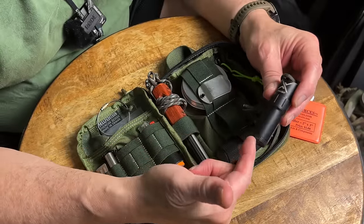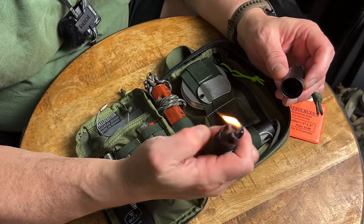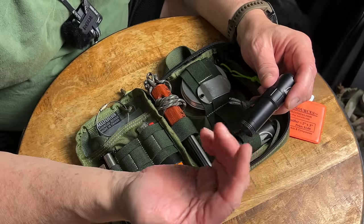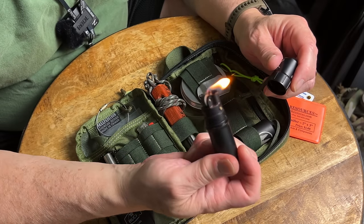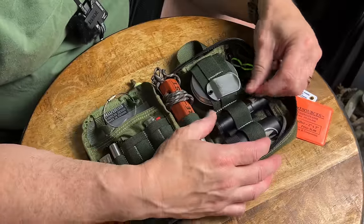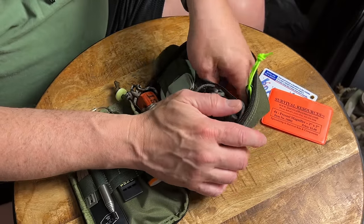Another very cool Exotac item I don't see many reviews on is their lighter — the Titanlight. It's basically a Zippo-style lighter but sealed so it does not leak. Old Zippos only last about a week after filling, but I've had this in my kit for months and it lights every single time. It has a reservoir you fill with lighter fluid and an O-ring built in so it seals and the fluid doesn't evaporate. It's a nice backup to the BIC — if the BIC runs out, I've got the Exotac to get something going.